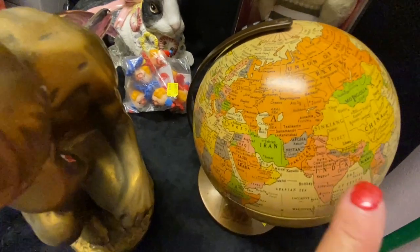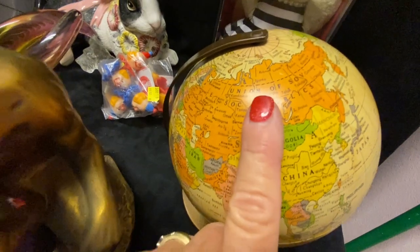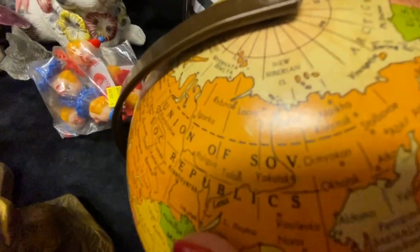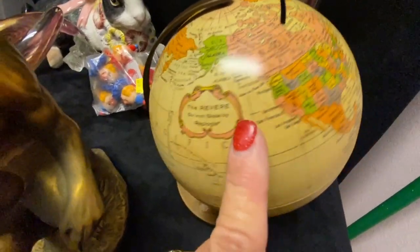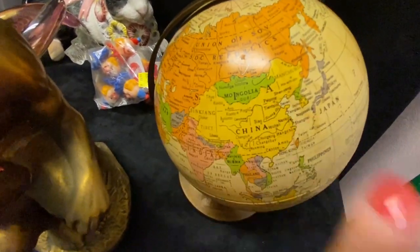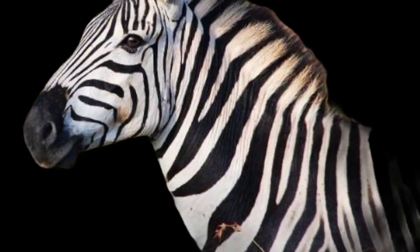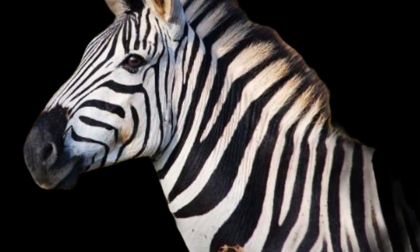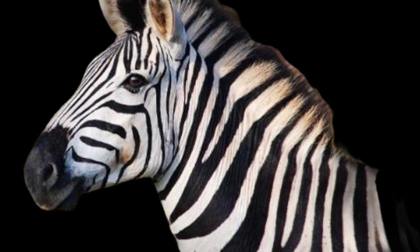I was told — maybe from a video I watched — that you can tell how old something is by looking at whether it says USSR or something like that on the globe. I can't remember exactly, but I think this is old; it definitely looks old to me. I hope you guys enjoyed that quick little haul from Goodwill — let me know what your favorite item was in the comments down below. We'll see you guys in the next one, bye everybody!